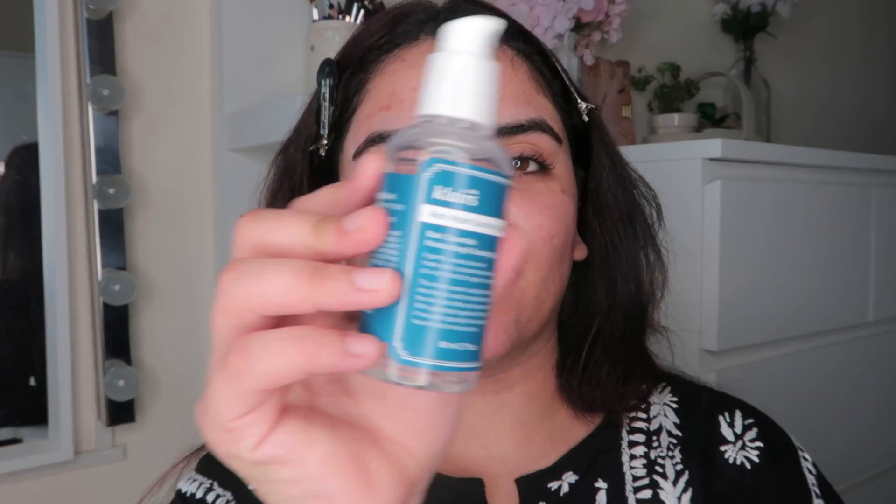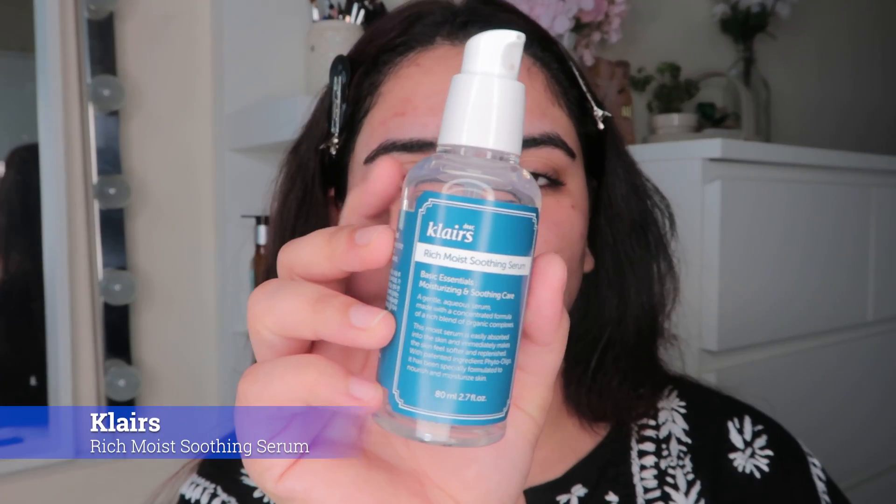Next I go in with the Klairs Rich Moist Soothing Serum. This is again very gentle on the skin. I take two pumps and apply it on my skin.